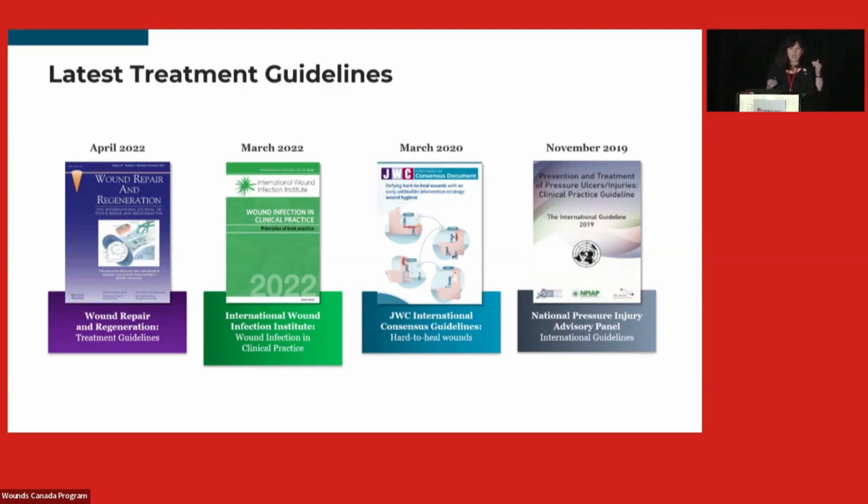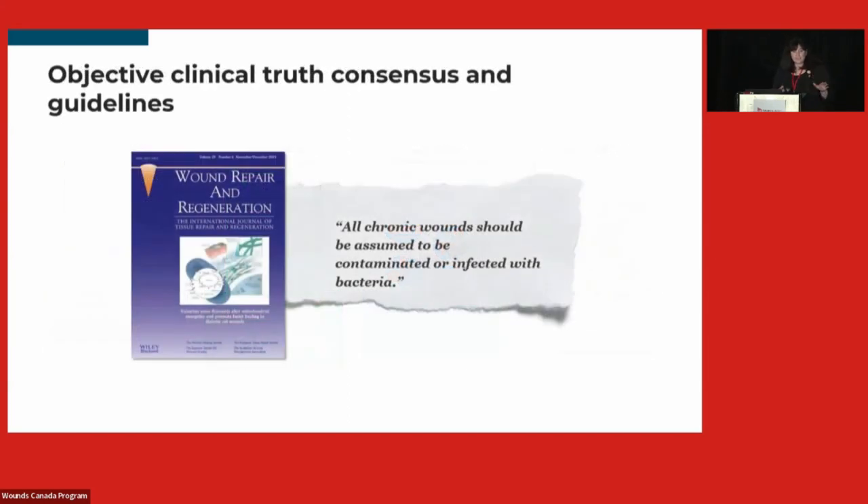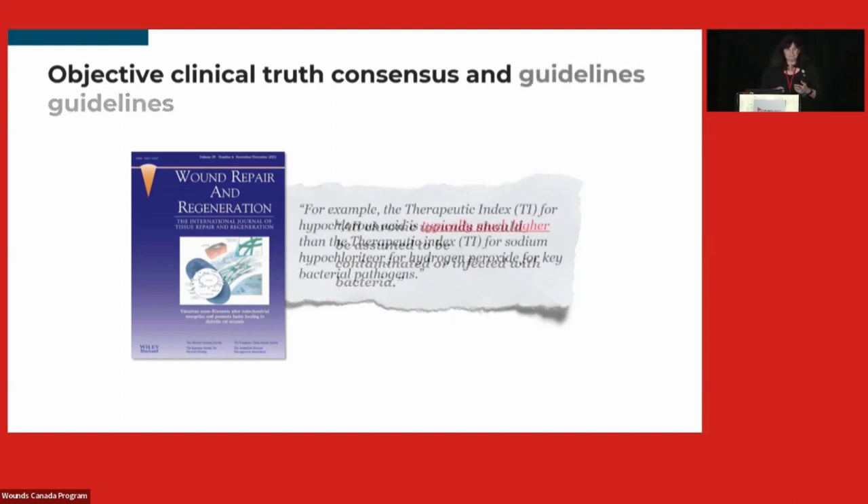The first three guidelines are free to download from their websites; you do have to pay for the NPIAP guidelines, though some people can access them through their institutions. It is a great guideline — very thick; it took me an entire summer to get through it. Key recommendations include: all chronic wounds should be assumed to be contaminated or infected with bacteria. Hypochlorous acid has a typically much higher therapeutic index than sodium hypochlorite or hydrogen peroxide for key bacterial pathogens, meaning certain cleansers may be more effective than others for managing bacteria.